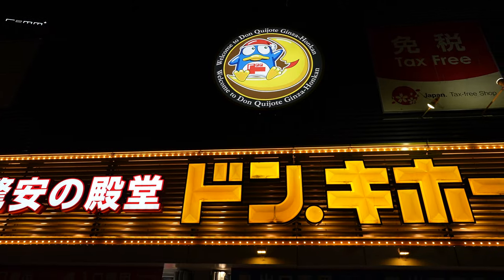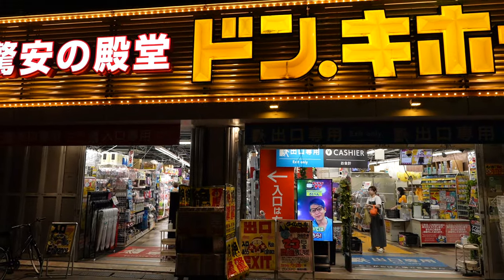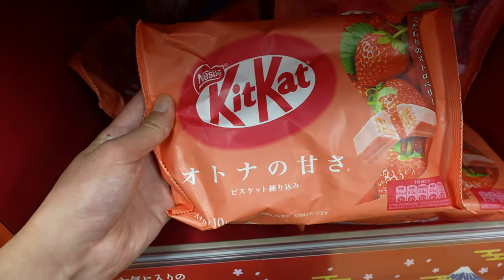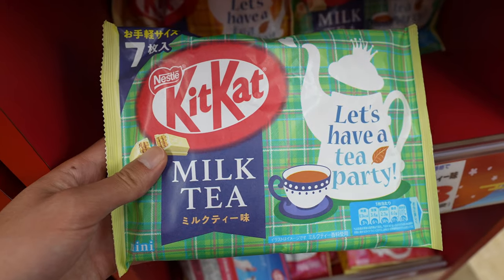After dinner I headed to Don Quixote, a popular chain shop that is gigantic — almost like if Amazon had a store, with literally everything there. I just got a whole bunch of different bags of candy as each one was only about two dollars.